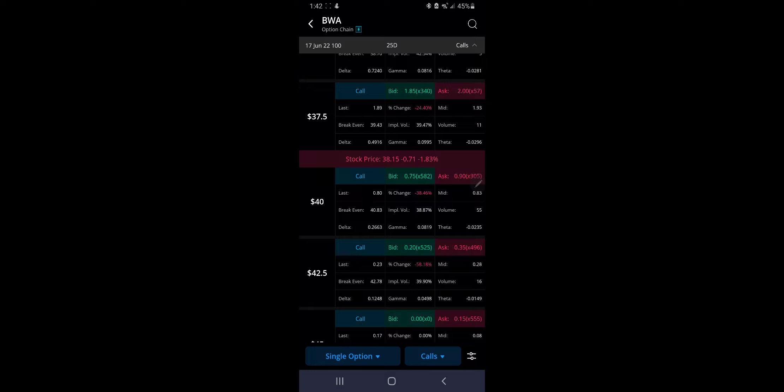Coming over to Webull, I'm looking at the June 17th expiration — that'll give us 25 days for expiration — and I am looking at the $40 call options. Spreads are pretty good, volume is pretty decent overall. I think that the $40 call is what I'm going to be going with.